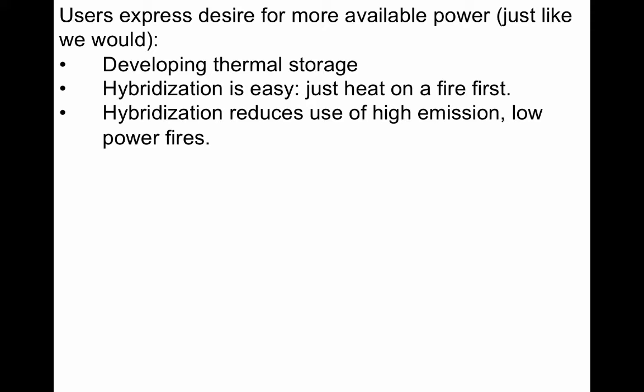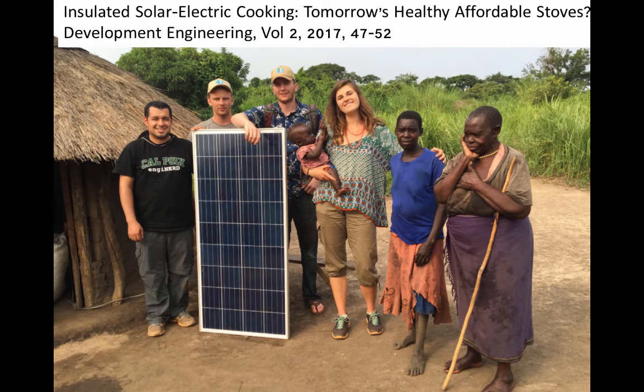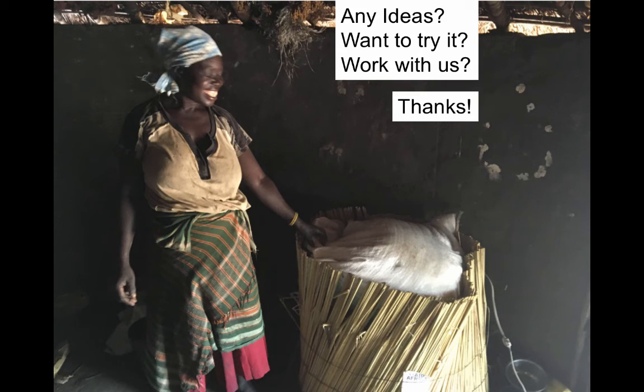Additionally, we hope to see a hybridization strategy — that is, people could heat their food first on a fire and then insert it into the insulated chamber. Low-intensity fires just for keeping food hot are very inefficient and have more emissions than high-intensity fires. Keeping food hot inside an insulated chamber rather than running low-intensity fires would go a long way toward reducing deforestation and the emissions associated with both climate change and respiratory disease. We're interested to collaborate with anyone who wants to — please contact us if you're interested.